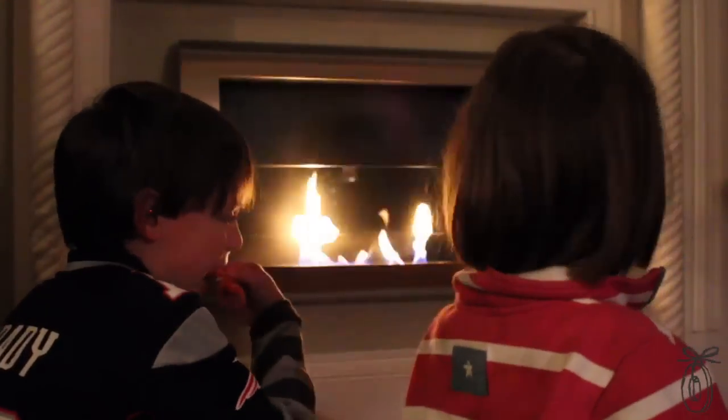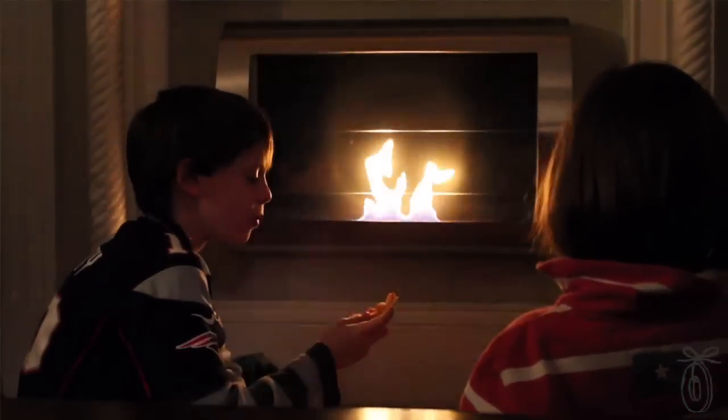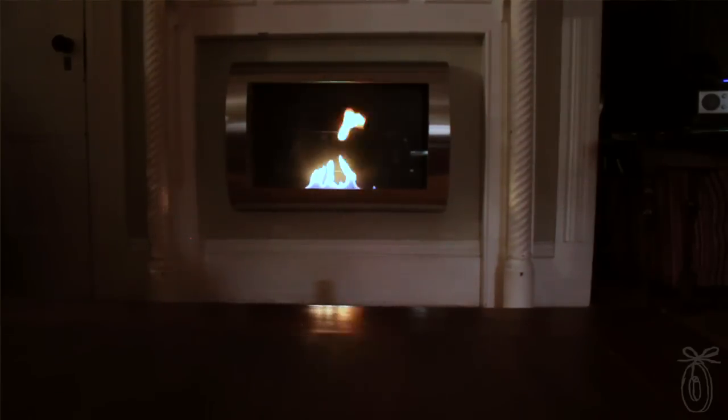We used the fireplace a lot during our winter staycation and it was such a hit. In fact, it has totally transformed the way we use one of the rooms in our house. And I still get a little thrill every time I'm asked to make a fire.